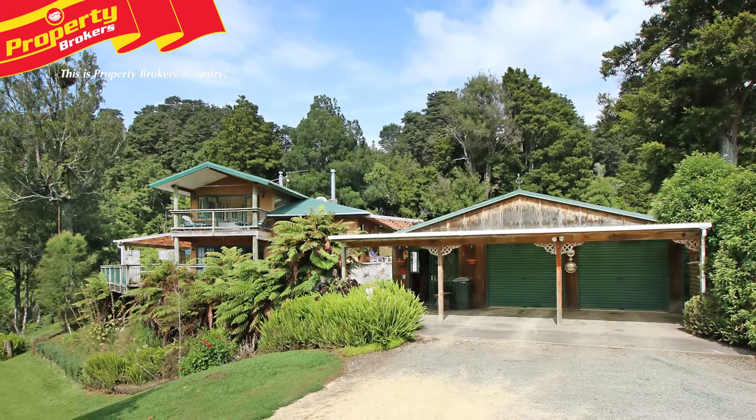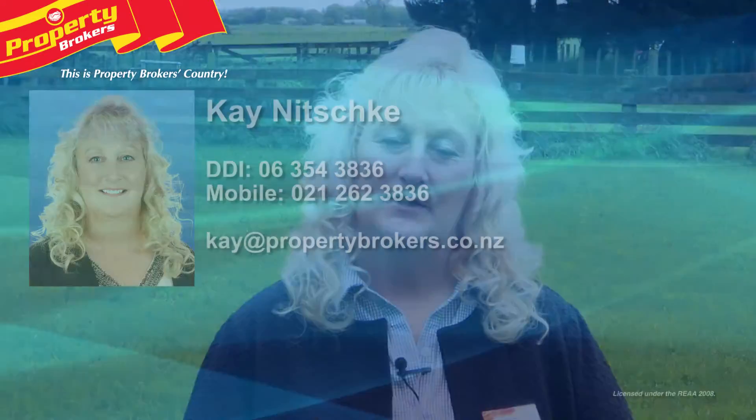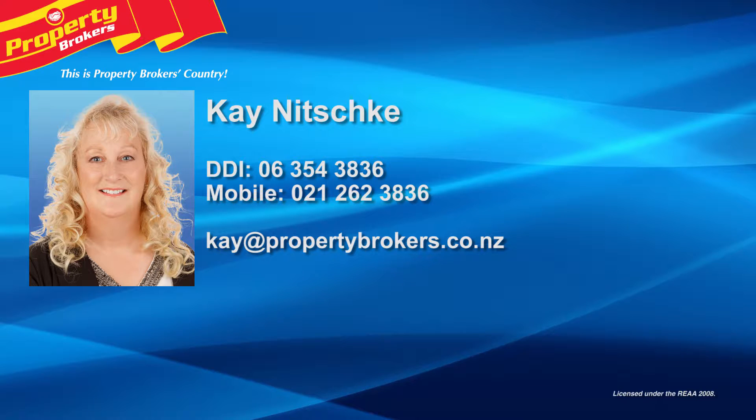Just move in and relax. Call Kay today to arrange your appointment to view. Thank you for watching my video. I hope you enjoyed it. If you have any other queries or questions about this listing or any other listings, please don't hesitate to contact me anytime. Kay Nitschke at Property Brokers Palmerston North. Call Kay anytime on 021 262 3836 or 06 354 3836.